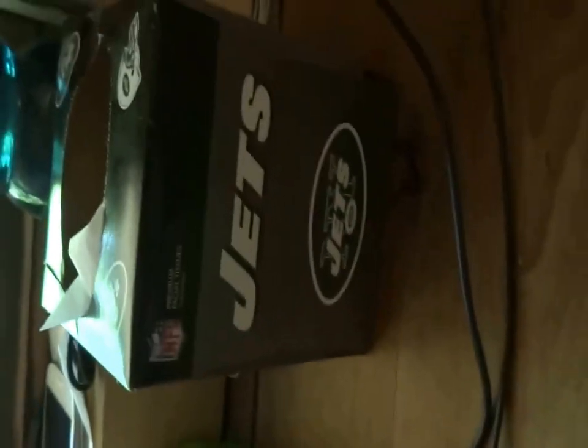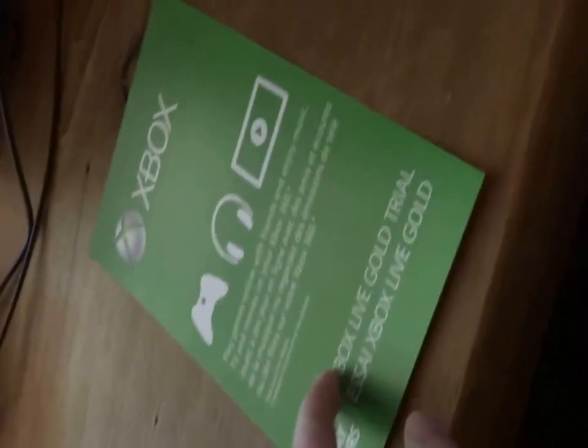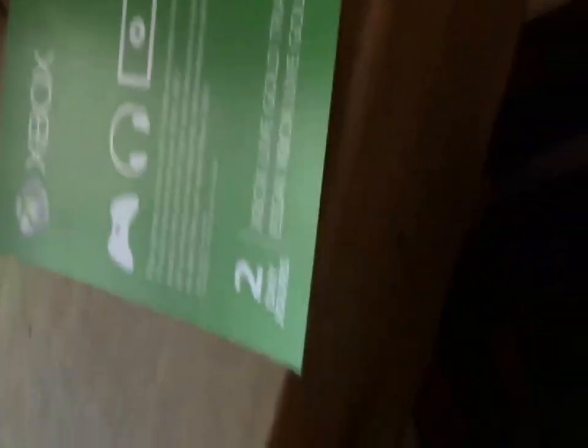Over here, we just have a few magazines, some headphones, some Jets tissues — I feel like I will need tissues after this season coming up. I have a two-day pass of Xbox Live that came in the game. But if you wait till the end of this video, I will be giving this away.